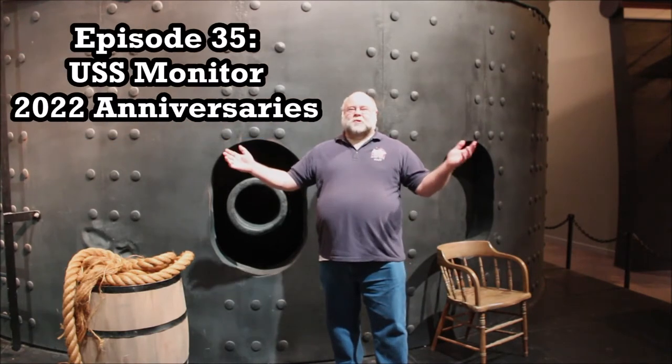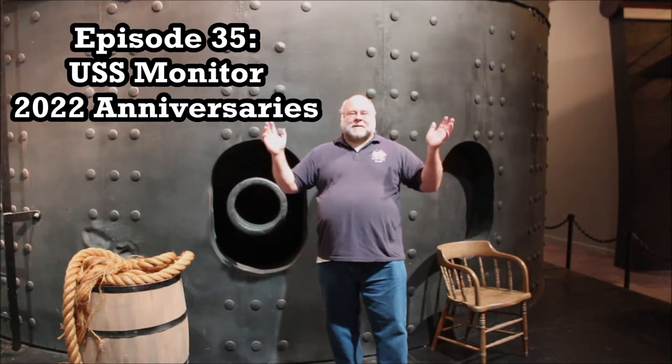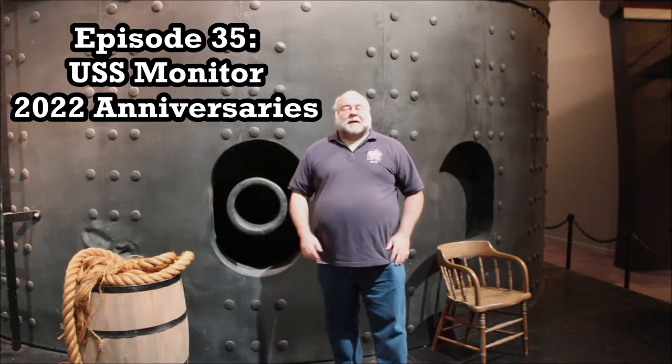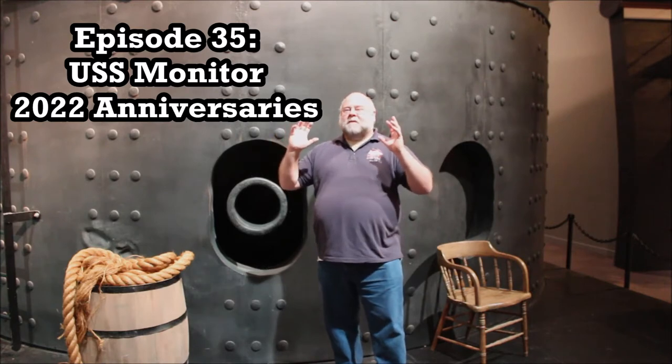Hello ladies and gentlemen, and welcome to another edition of Curator's Corner here at the National Civil War Naval Museum. I'm historian and curator Jeff Seymour, and look at this great set that we are coming to you from. This is a recreation of the USS Monitor, and of course the Monitor is one of those great stories in American Civil War.